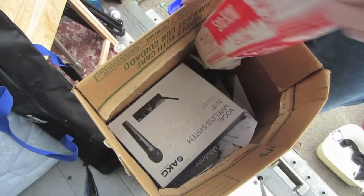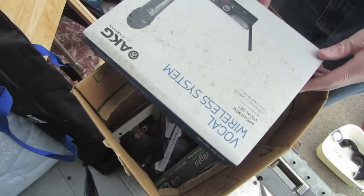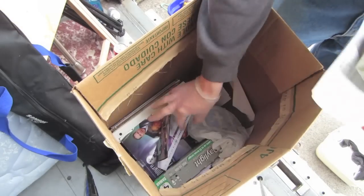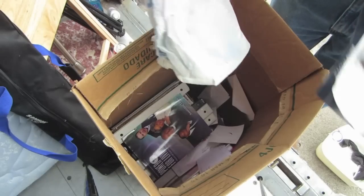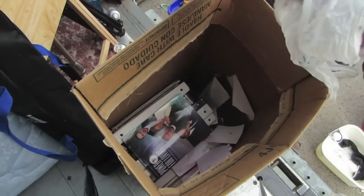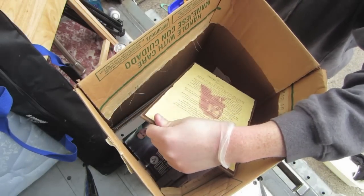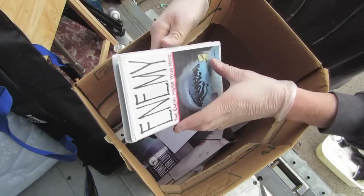Another box — empty. But I will put it over with our sound equipment stuff, you never know. VHS. Light bulbs — easy sell. A little plaque.